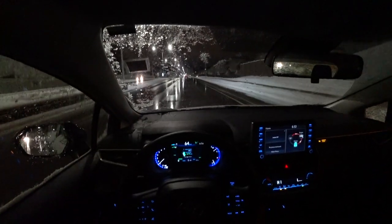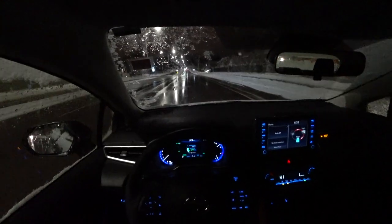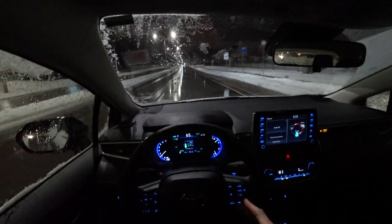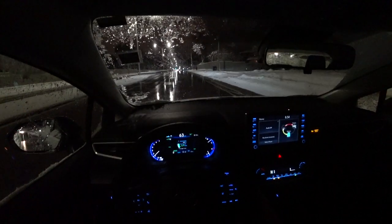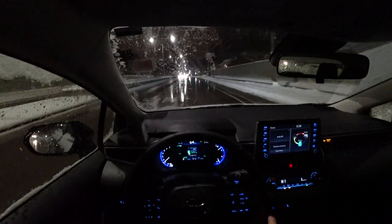Right now, because of the temperature differences with the wet roads and snow all over, it's unfortunately not detecting the lanes. This is primarily used in good weather conditions, but it still works with adaptive cruise control. Right now I have it set to 64 kilometers an hour and it is set to the furthest setting, so if there is a vehicle in front of me it will actually slow down. It will come to a full stop at a traffic light too.